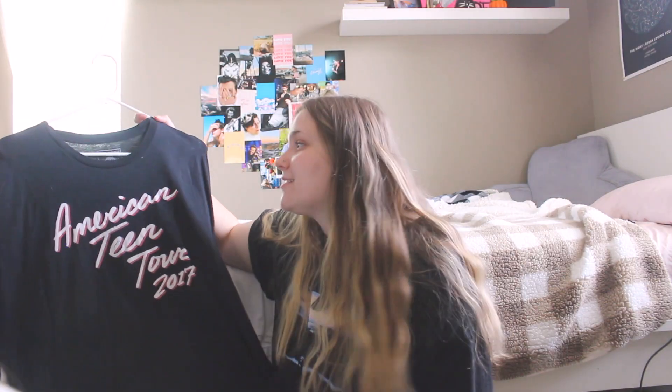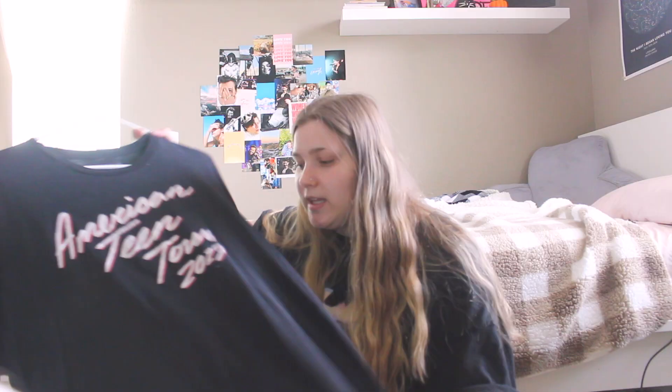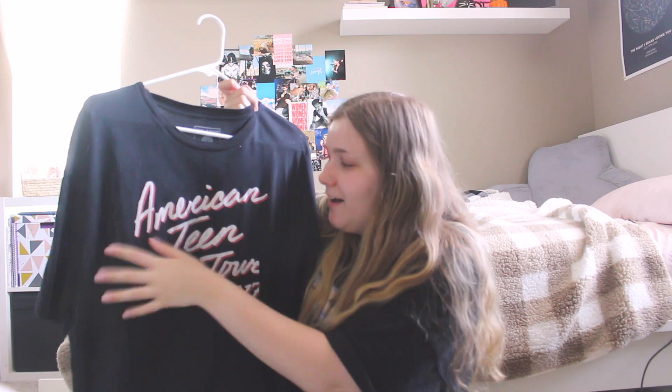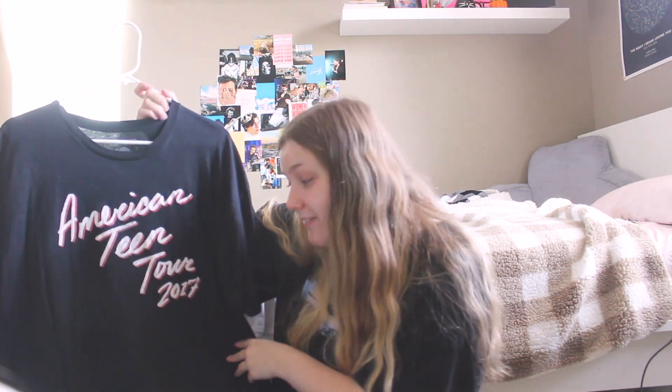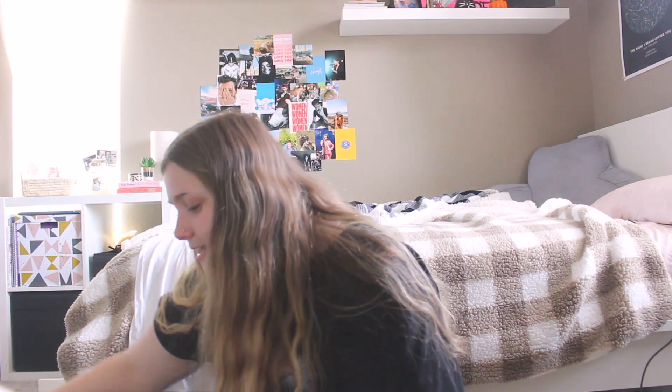This is another Khalid t-shirt — this is from the first tour me and my friend went to. I love this t-shirt. I wore it constantly for months. The writing has totally faded, but this was such an awesome tour. I honestly think I liked the American Teen Tour more than the Roxy Tour. Also it was at Red Rocks, and Red Rocks is just an amazing venue.